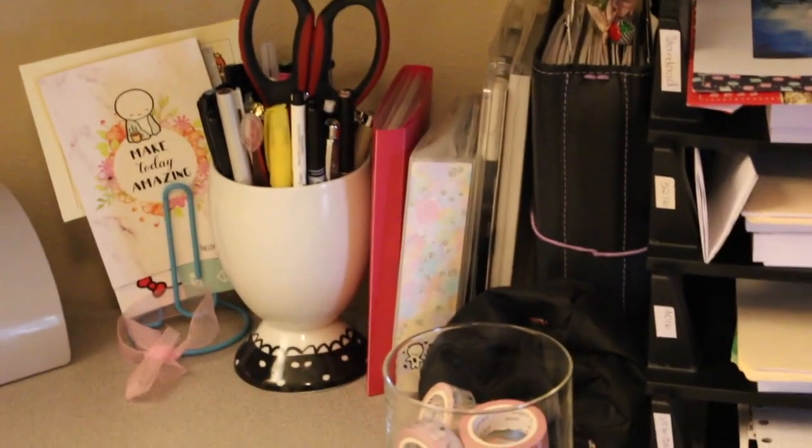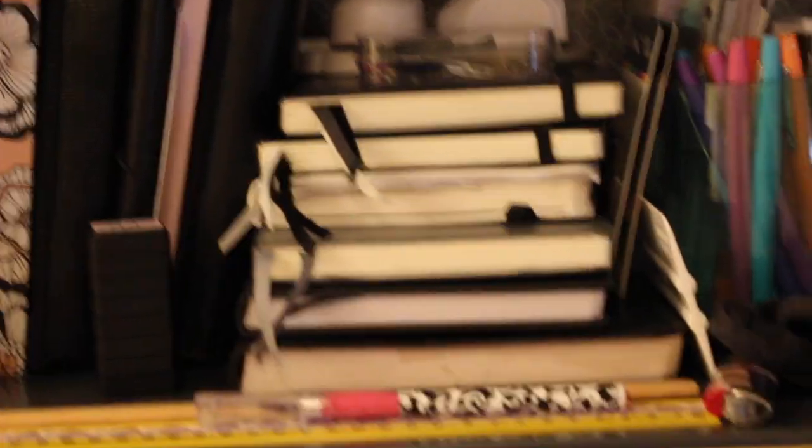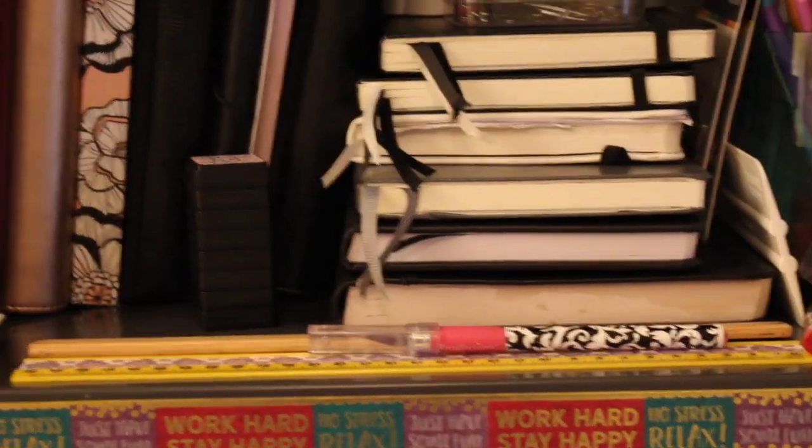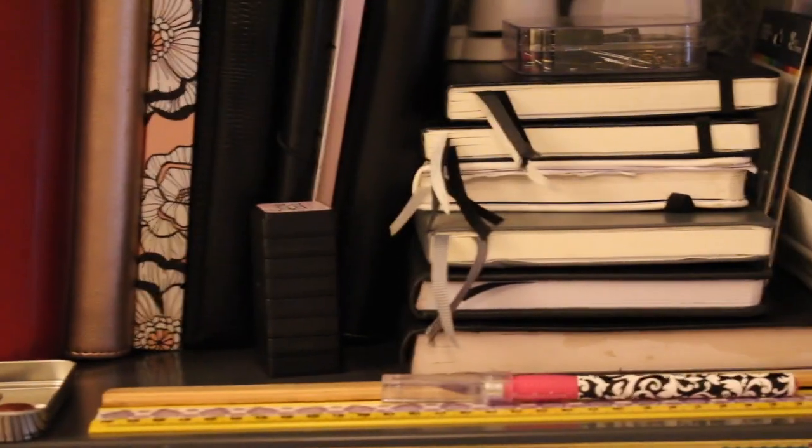I love my bullet journals because I'm a list person and I like to make lists. There are several different bullet journals out there — you don't have to invest in a really expensive one if you're just getting started. You can find a dot grid journal for about five or six bucks.